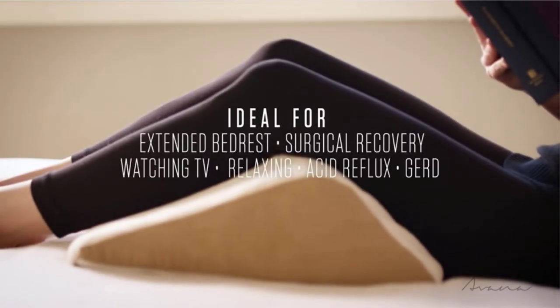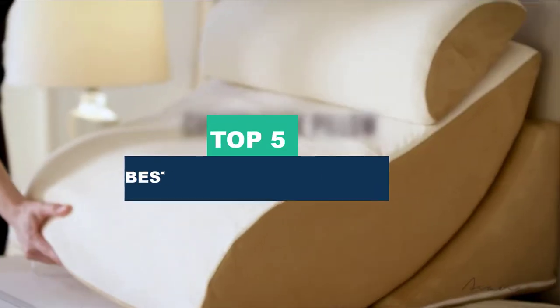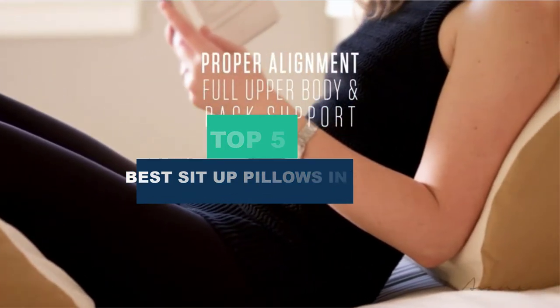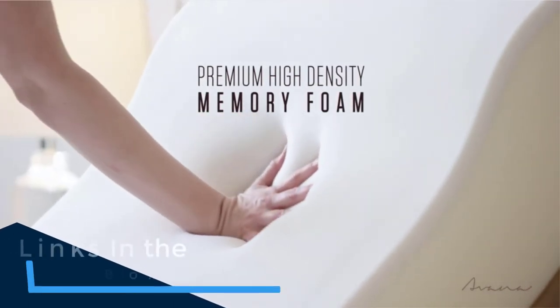Read our latest guide about the best down pillows. What's up guys, today's video is on the top 5 best sit-up pillows in 2023. Through extensive research and testing, I've put together a list of options that'll meet the needs of different types of buyers — so whether it's price, performance, or particular use, we've got you covered.